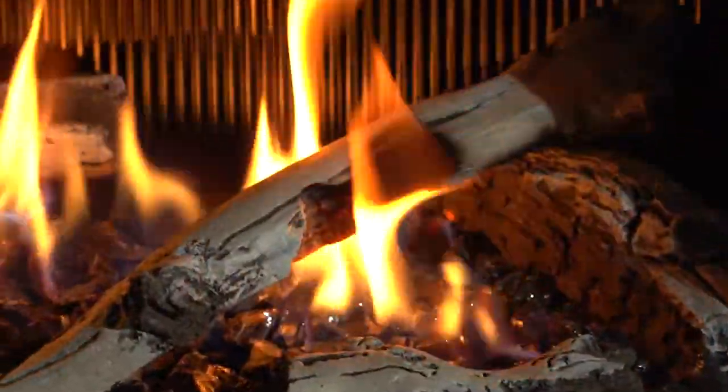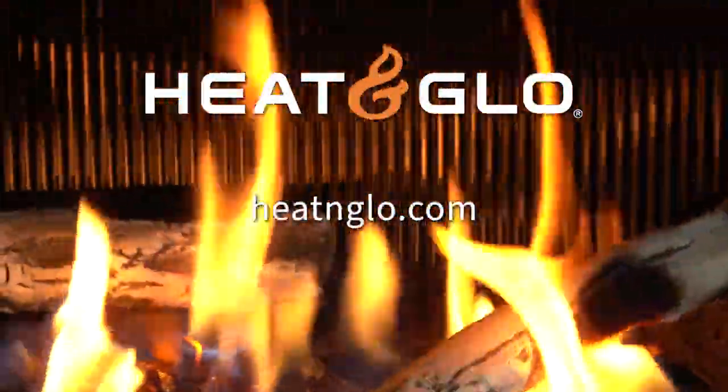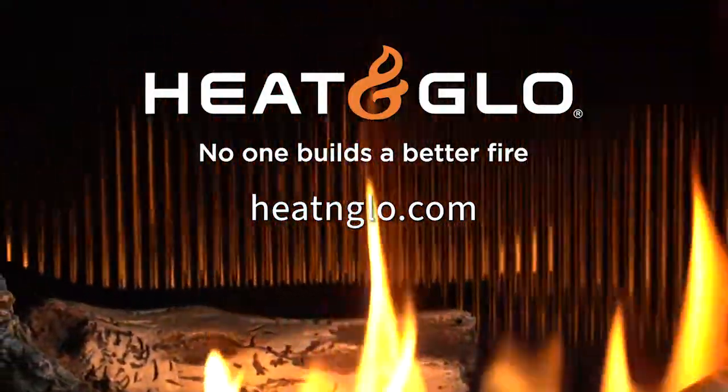To learn more, visit your authorized Heat & Glow dealer or go to HeatAndGlow.com. Heat & Glow — no one builds a better fire.